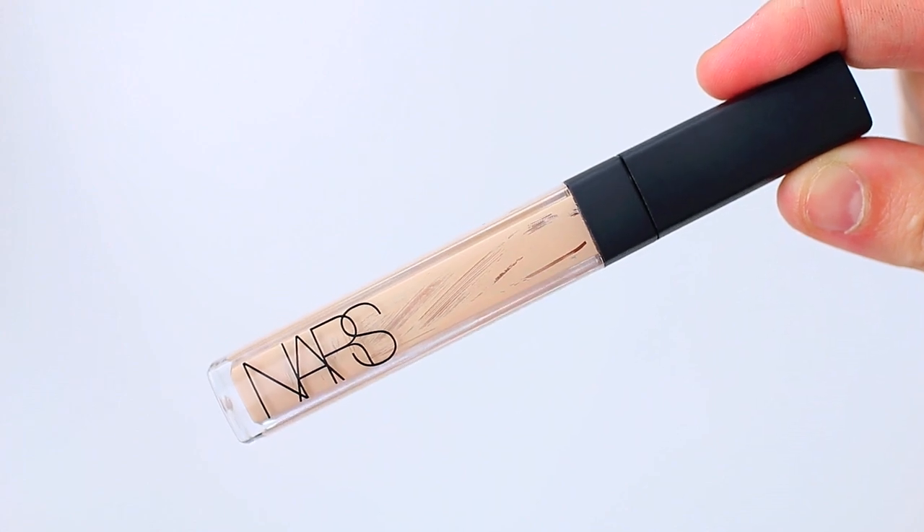I also used up the NARS Radiant Creamy Concealer in the shade Light Vanilla 2. I really like this product — I already repurchased it because it's my go-to concealer. It does a great job brightening up my under eye, hiding dark circles, and it doesn't crease, which I struggle with a lot. I did a video comparing five different high-end concealers if you want to check it out — I'll link it below. It's just a good everyday reliable concealer and I'll definitely continue to repurchase it.